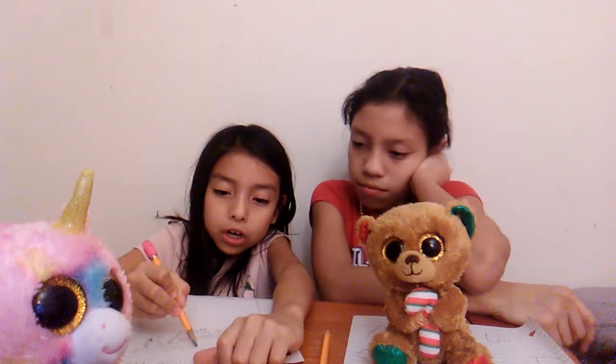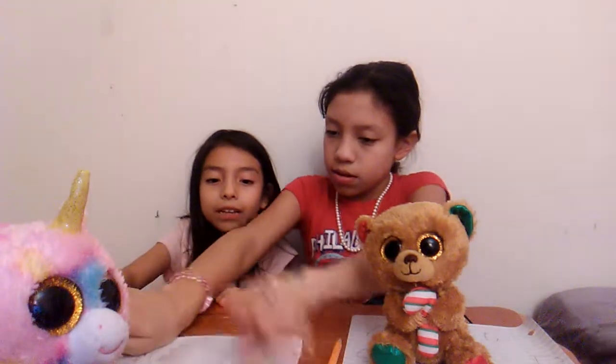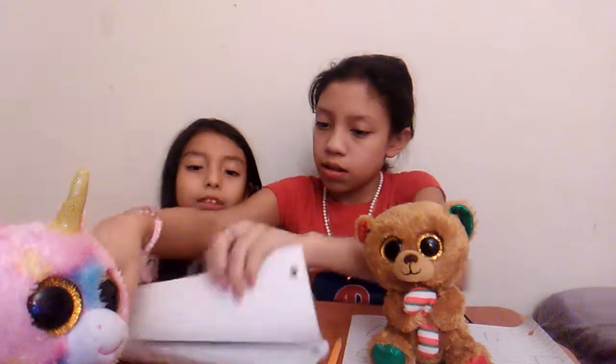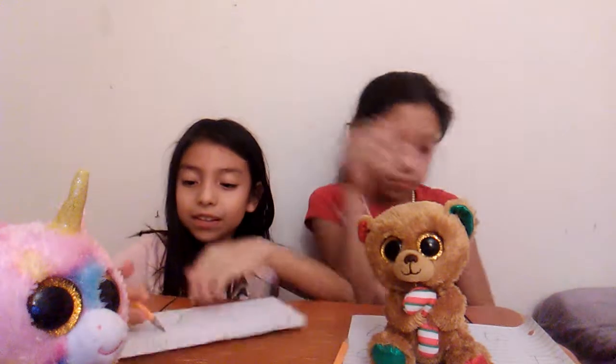There needs to be a rainbow for happiness and peace over the unicorn. This isn't the best rainbow — it's better if you fold it because we don't have colors. Don't show them mine, I'm just gonna hold it for you — put it like that.